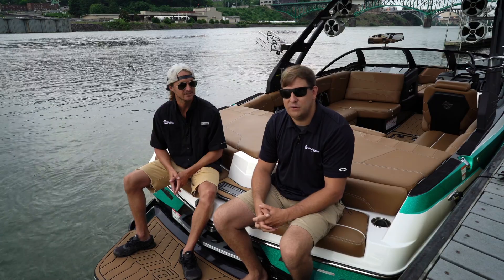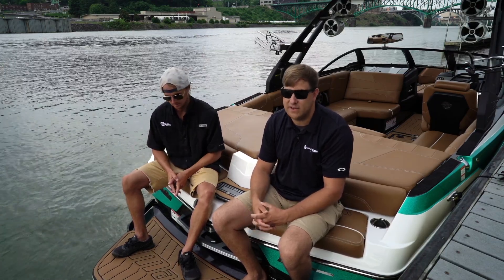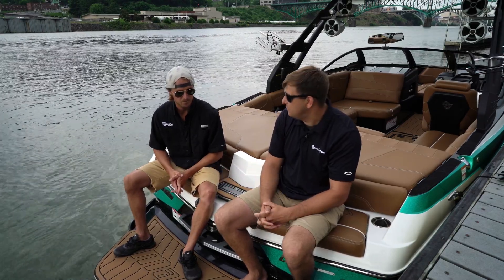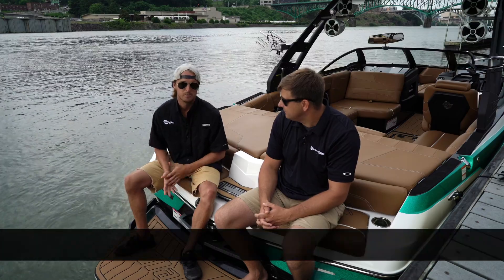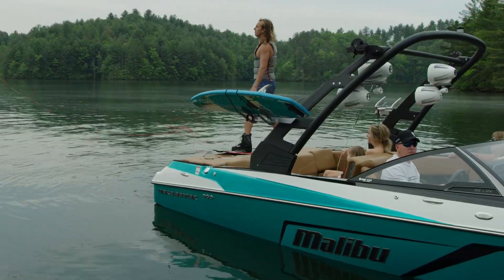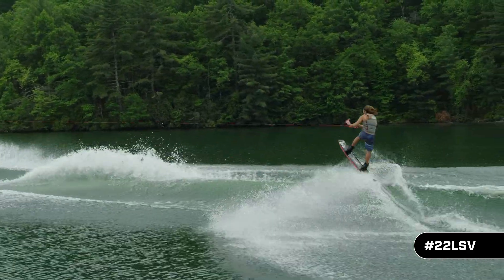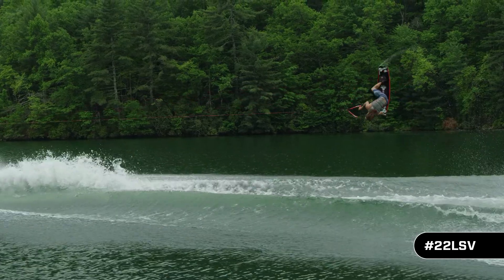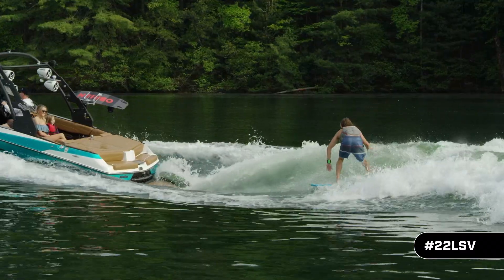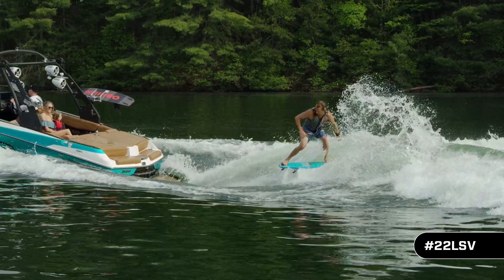Now we're back on the back of the brand new 22 LSV with my good friend and Malibu pro athlete, Jeff Langley. Jeff, what are some new things you like behind the boat on this new 22 LSV? From an athlete's standpoint, this thing packs a pretty powerful punch — I was blown away the first time I got out behind it. I was able to adjust the wedge and get out there and pretty much do everything pretty simply. The wake was huge and the surf wave was awesome too — we entertained a bunch of people over the catalog shoot with the surf wave behind this boat.